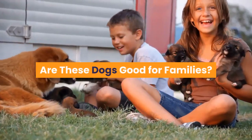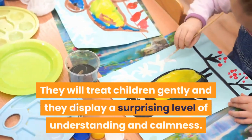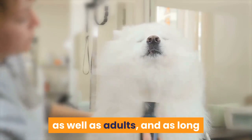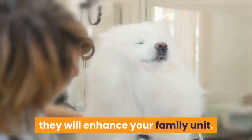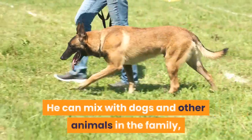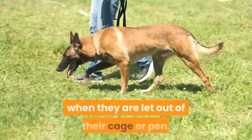Are these dogs good for families? Owners with children and other animals report the Rotterman as being loving and loyal. They will treat children gently and display a surprising level of understanding and calmness. They love to play, which makes the breed popular with children as well as adults, and as long as you train and socialize them from an early age, they will enhance your family unit. The Rotterman mixes well with animals in his own family, though you should never leave a dog of this size with smaller animals when they are let out of their cage or pen.